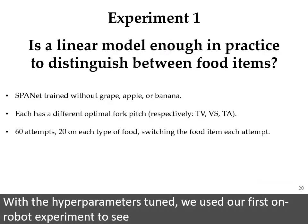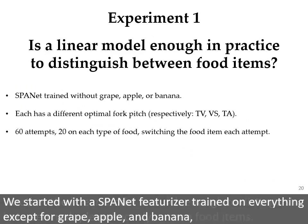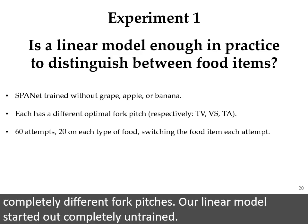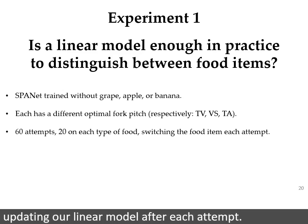With the hyperparameters tuned, we used our first on-robot experiment to see whether the linear model was rich enough to distinguish between multiple previously unseen food items. We started with a SpaNet featurizer trained on everything except grape, apple, and banana — three foods chosen because they both looked dissimilar and have optimal actions with completely different fork pitches. Our linear model started out completely untrained. We then cycled through these food items for a total of 60 attempts, 20 for each food item, updating our linear model after each attempt.